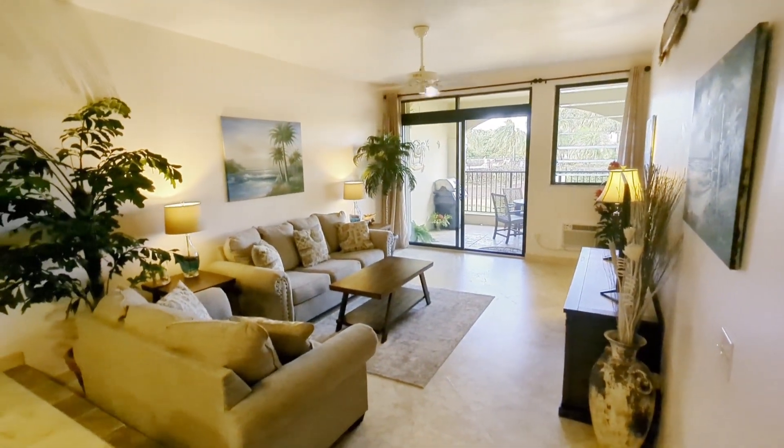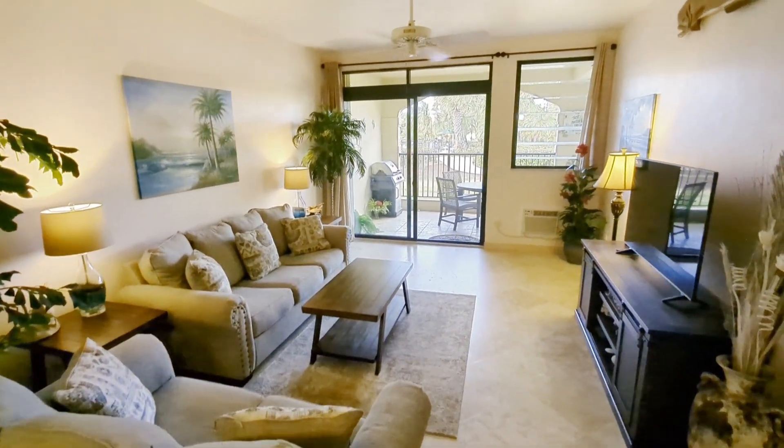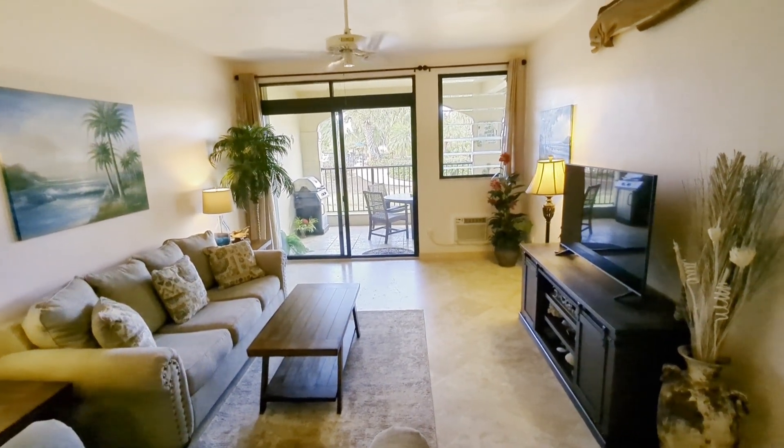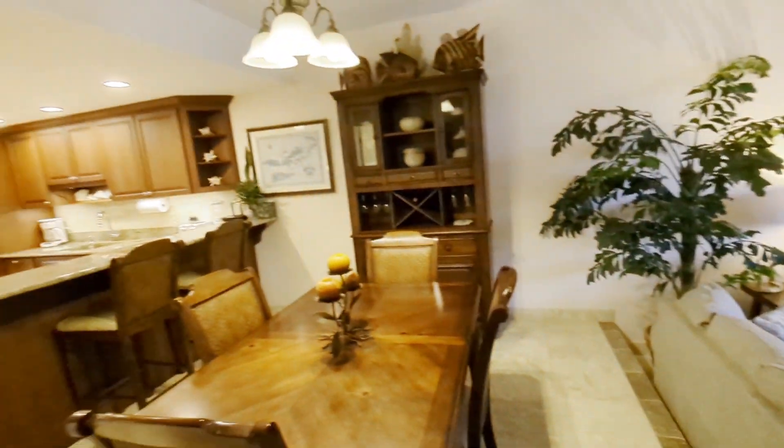This unit is steps from the water and steps from the pool. Sit out on the balcony or out on your deck here on the ground floor and listen to the waves crash. Even though you're not right on the water, it is absolutely spectacular.